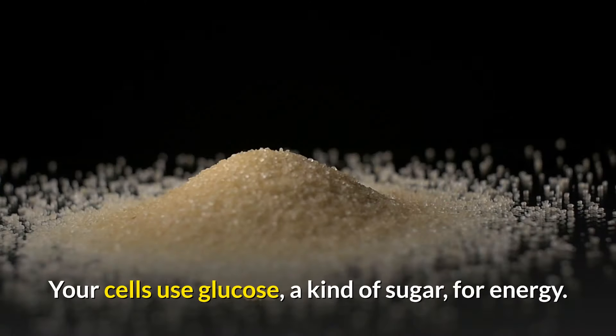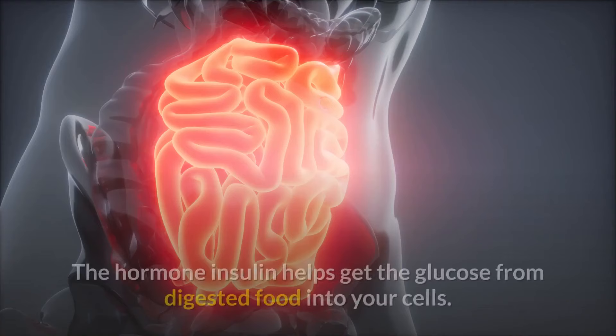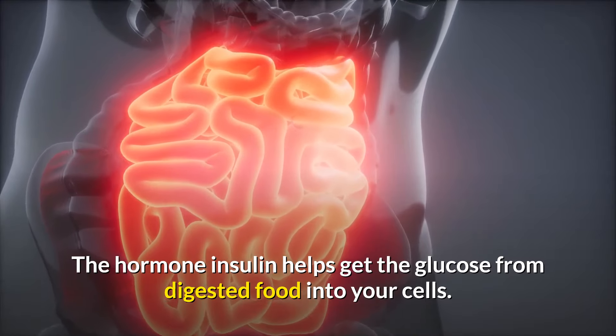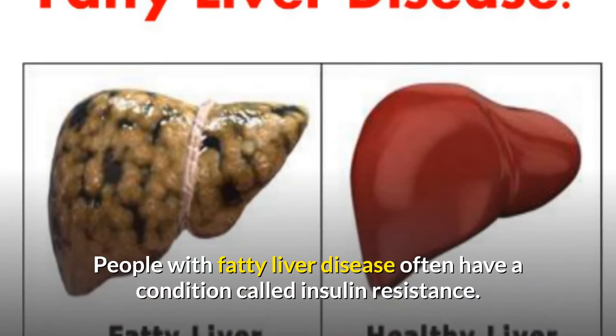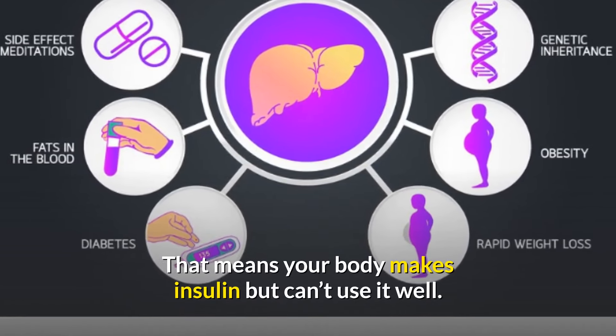Choose the right fats. Your cells use glucose, a kind of sugar, for energy. The hormone insulin helps get the glucose from digested food into your cells. People with fatty liver disease often have a condition called insulin resistance, which means your body makes insulin but can't use it well.